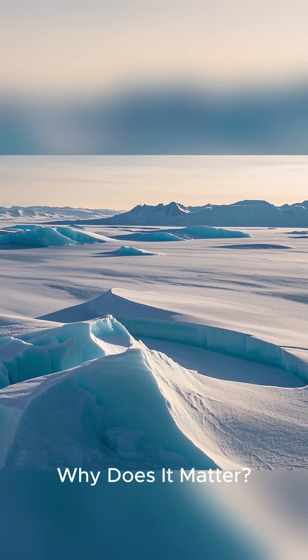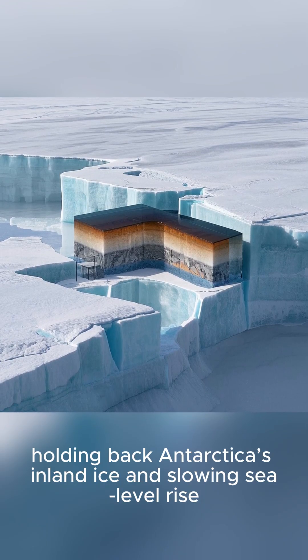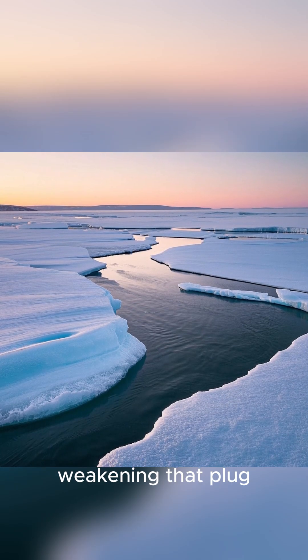Why does it matter? The Ross Ice Shelf acts like a natural plug, holding back Antarctica's inland ice and slowing sea level rise. But rivers like this one can thin the shelf from below, weakening that plug.